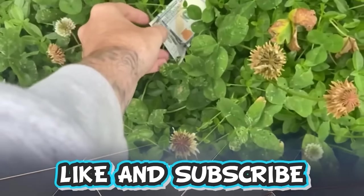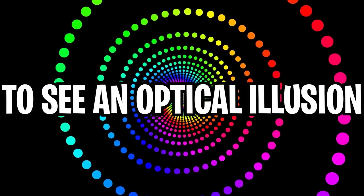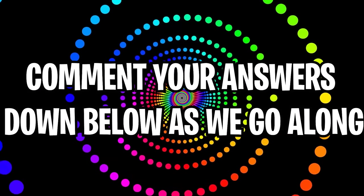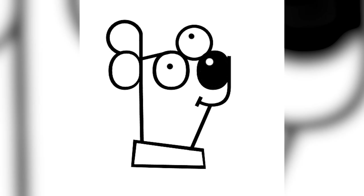Like and subscribe right now for amazing luck for the next week. Make sure to watch today's full video to see an optical illusion where you cannot sneeze while watching this video. Comment down below your answers to the optical illusions in the comment section as we go along.